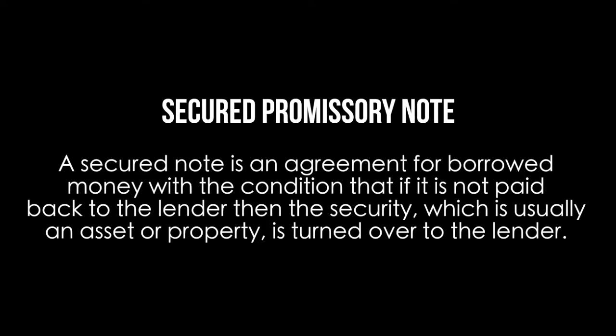A secured note is an agreement for borrowed money with the condition that if it is not paid back to the lender, then the security, which is usually an asset or property, is turned over to the lender.